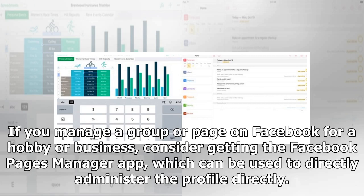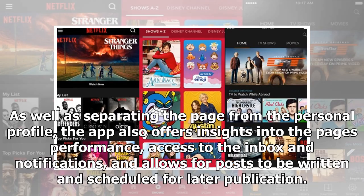If you manage a group or page on Facebook for a hobby or business, consider getting the Facebook Pages Manager app, which can be used to directly administer the profile. As well as separating the page from the personal profile, the app also offers insights into the page's performance, access to the inbox and notifications, and allows for posts to be written and scheduled for later publication.